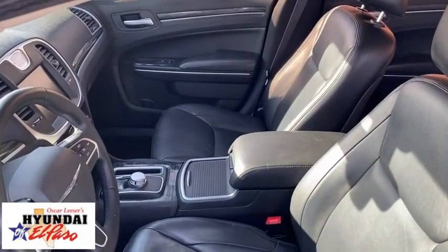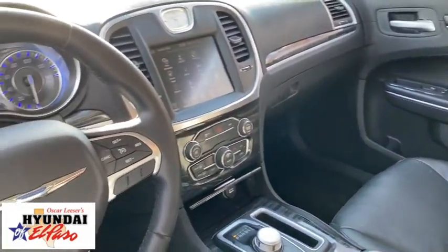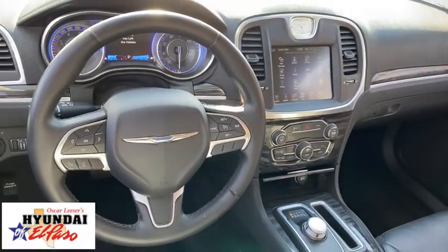Rear window defroster, security system, trip computer, power windows, USB connection, brake assist, panic alarm, tachometer, Sirius satellite radio.